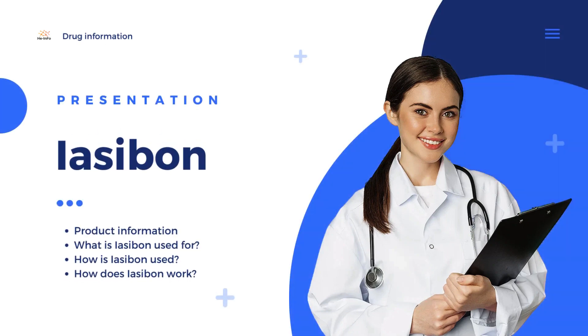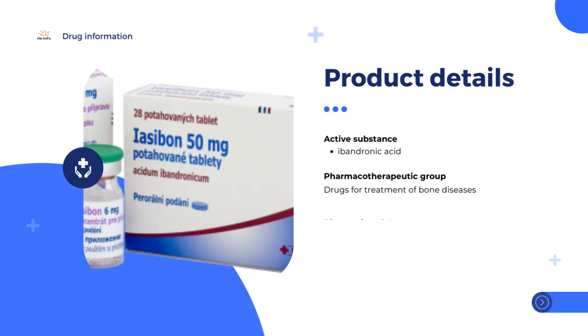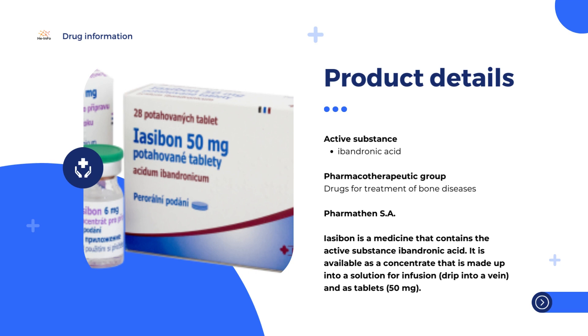Iasabon is a medicine that contains the active substance ibandronic acid. It is available as a concentrate that is made up into a solution for infusion — drip into a vein — and as tablets of 50 mg. Iasabon is a generic medicine, meaning it is similar to a reference medicine already authorized in the European Union called Bondronat. It belongs to the pharmacotherapeutic group called Drugs for Treatment of Bone Diseases, and the Marketing Authorization Holder of this medicine is Pharmathan S.A.